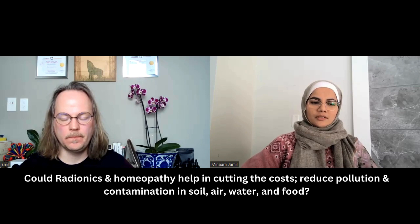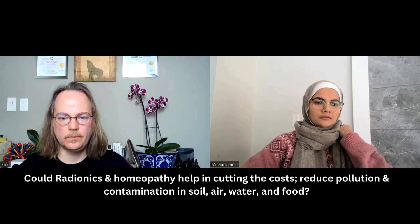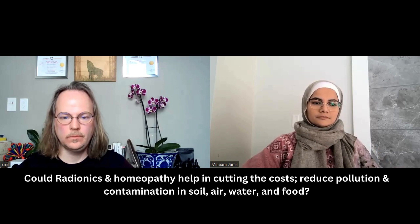The second way you can use radionics is with plant health itself. It helps cut costs and reduce pollution and contamination of soil, water, and air — that can be done through radionics and homeopathy both. Yes, that's a big advantage: you're saving costs and you're not damaging the environment with different poisons. You can really cut down the need for pesticides, herbicides, and other dangerous chemicals.